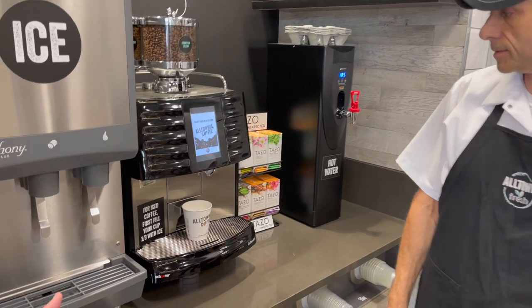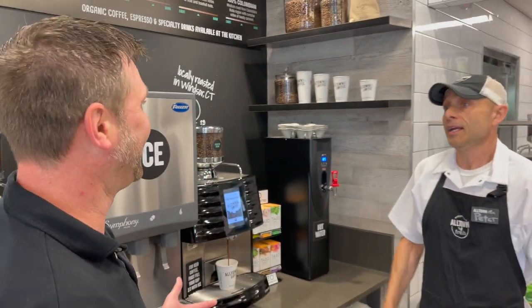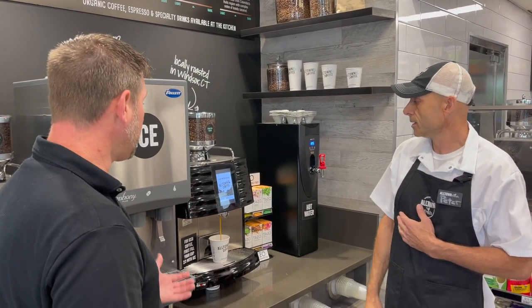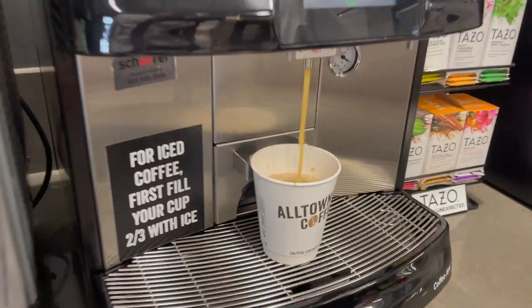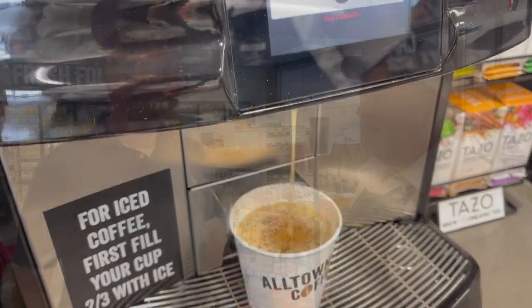Again, these are things you don't find at other typical stores. And here's the thing — you're in and out real quick. This is literally brewing right now. That's amazing how fast it took to grind that coffee. Then I come over here and use the cream and sugar station. Chef Carmine, what else does Alltown Fresh have to offer besides great amazing coffee?